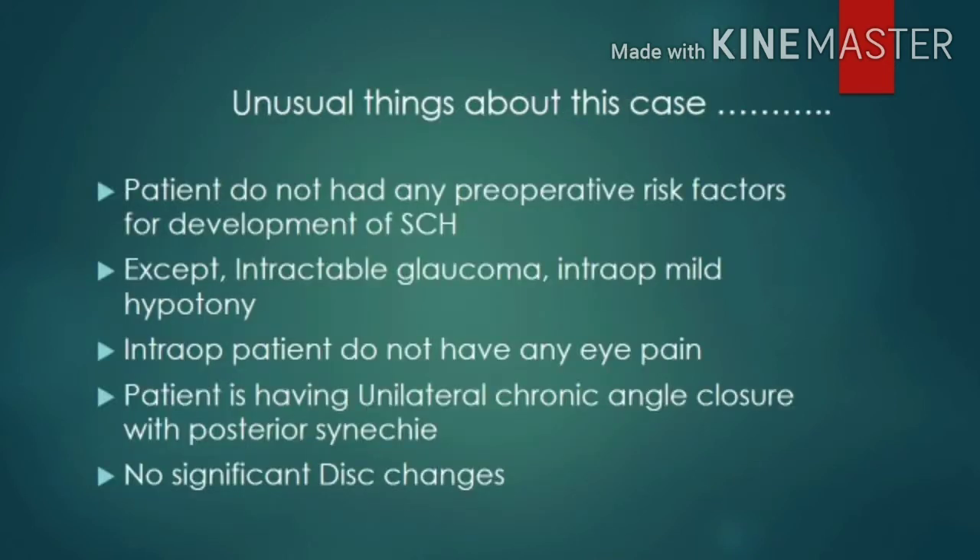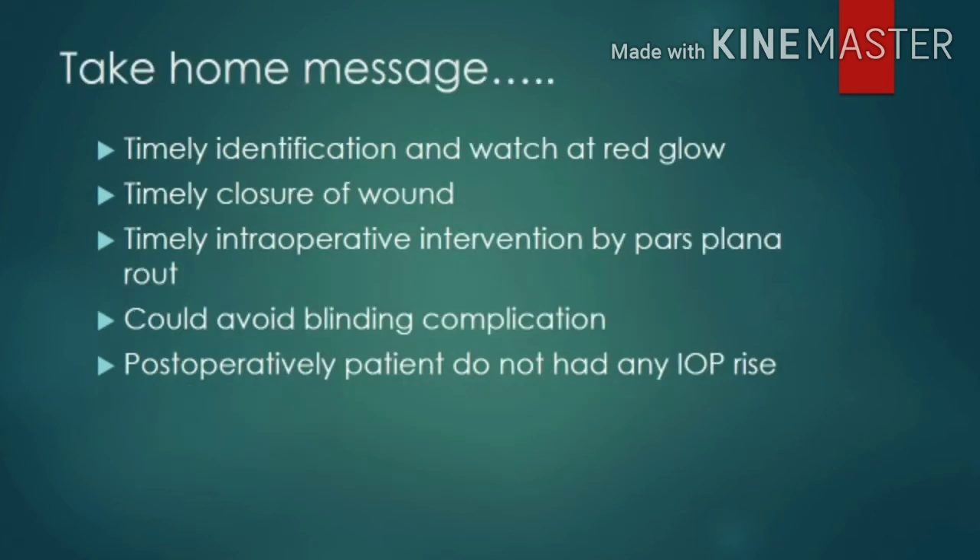The unusual thing about this case was that the patient had no significant preoperative risk factors for suprachoroidal hemorrhage except intractable glaucoma and intraoperative mild hypotony. The patient had no eye pain intraoperatively, and had unilateral chronic angle closure glaucoma with posterior synechiae, which was quite unusual, with no significant disc changes. Take-home messages: timely identification of the white reflex, timely wound closure, and timely intraoperative intervention via the pars plana route can avoid blinding complications. Postoperatively, the patient had no IOP rise.